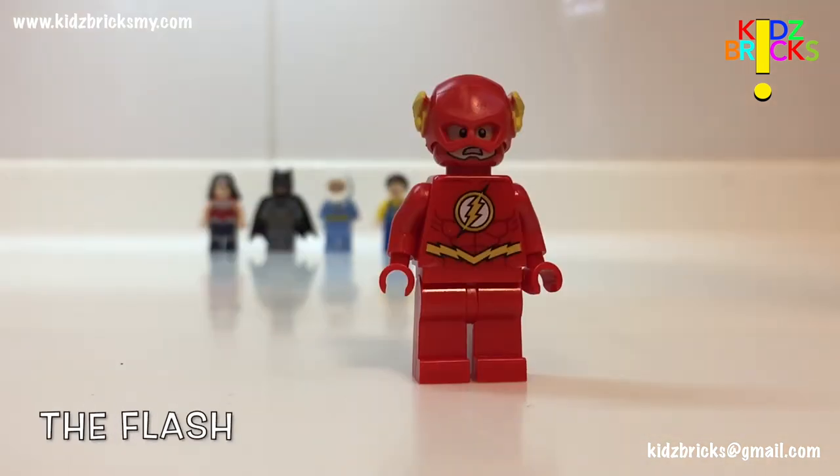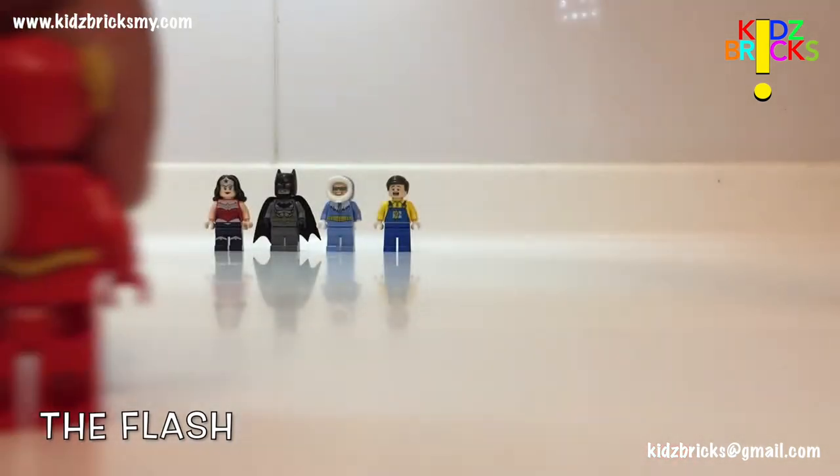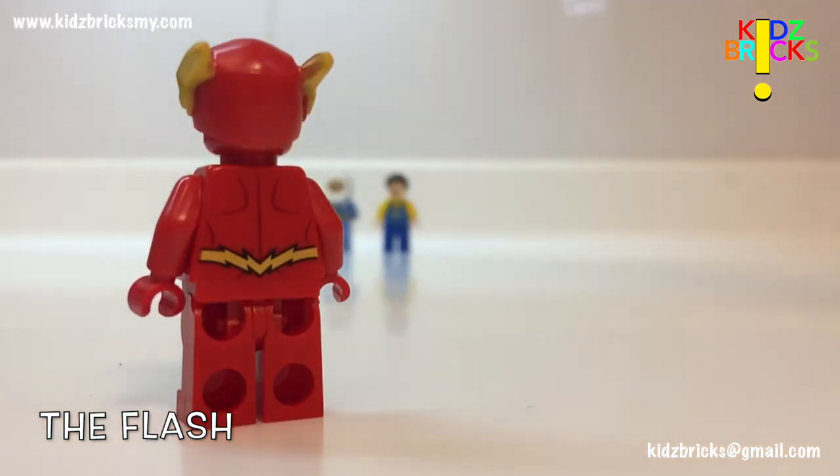Second to last is The Flash. He was the main reason I got this set. Although the printing on the torso is excellent, I wasn't really satisfied with the painting on the helmet — you can see some color bleed, but I understand it's a tight spot. You do get a second expression, but I wish there was some detail on the legs.